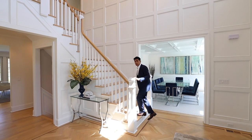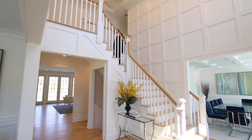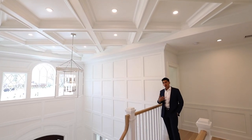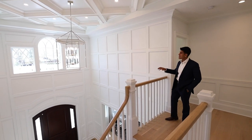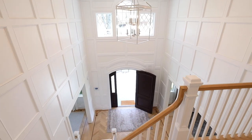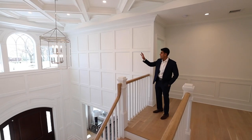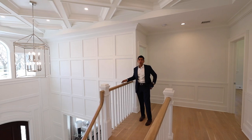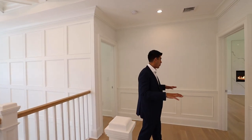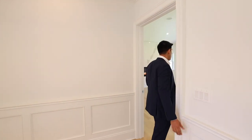Now let's make our way upstairs where we have five bedrooms and four full baths. Before we go into the master suite, let's stop and take in this foyer one more time from the second floor. These raised panels finished in satin white, with a coffered ceiling, light fixture, and picture window that really sets the tone of elegance on this second floor. We carried these same raised panels from the first floor up to the second.